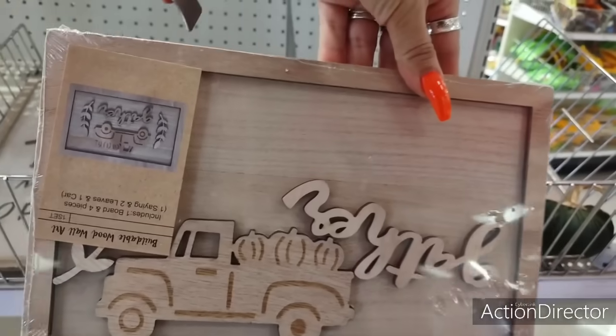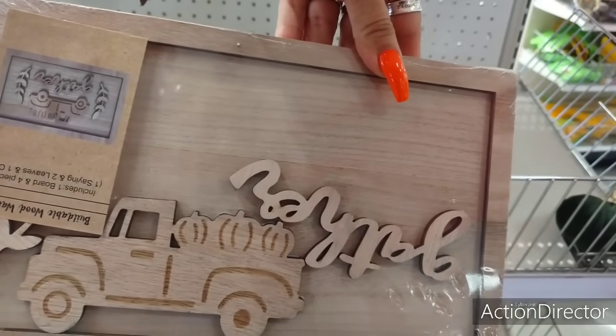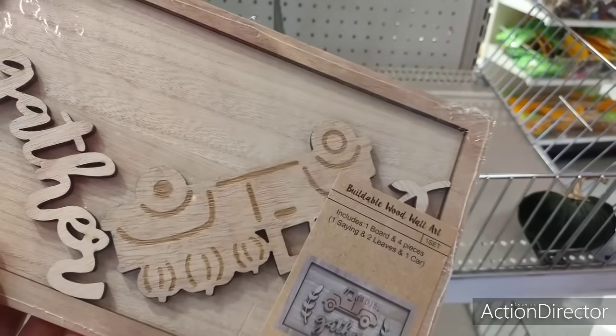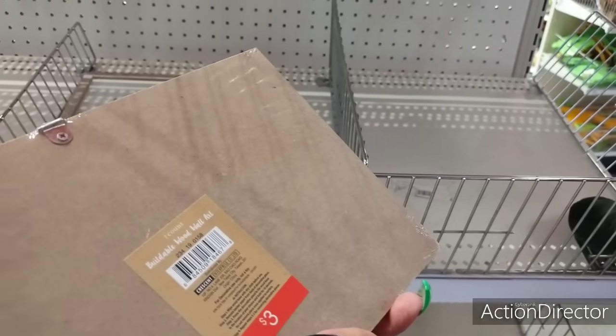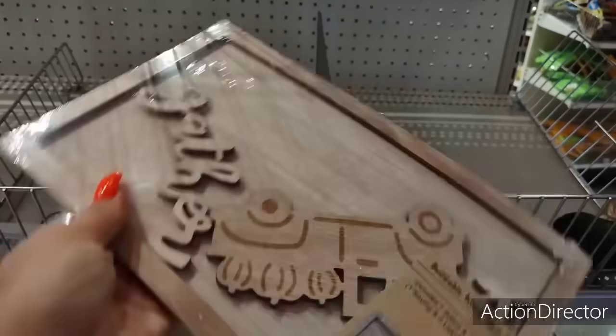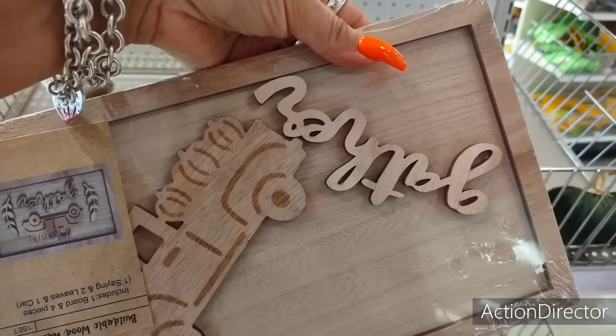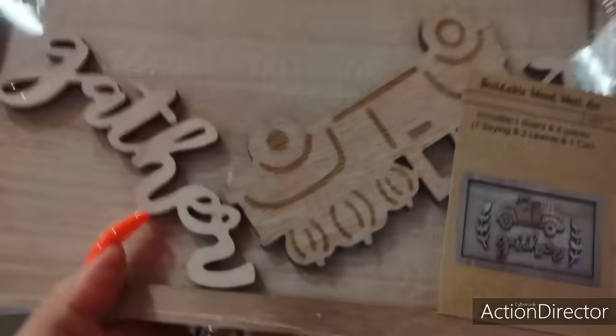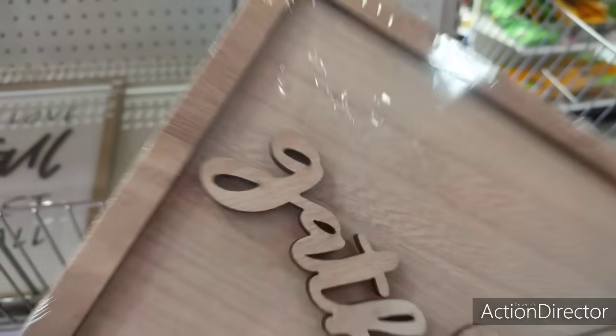They also have this cute buildable wall art — it has 'Gather,' these little sprigs, and also the pumpkin. And this is going to be $3. You can hang it or do whatever you want with it. You can also just paint these, do a DIY, use them on tiered trays, use this as a caddy. Tons of stuff you could do with this — lots of fun.